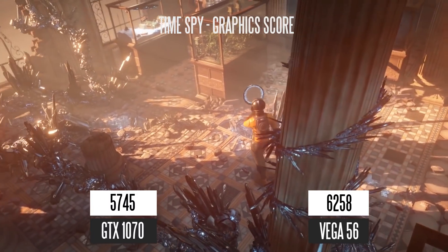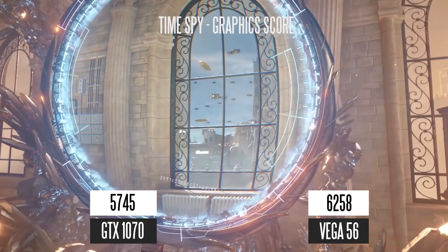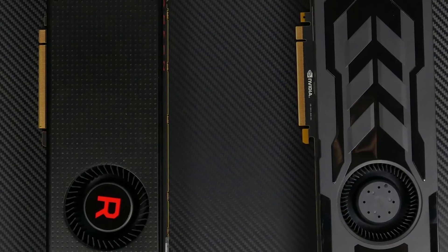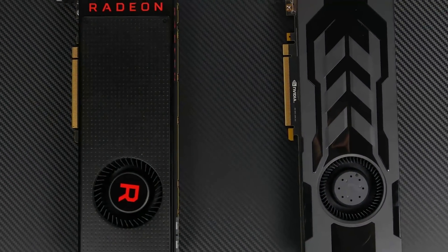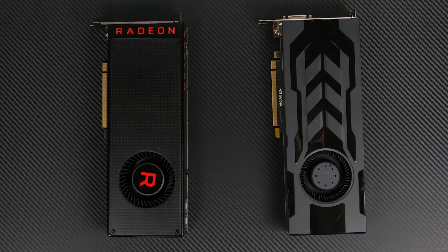Keep in mind these are stock frequencies with no overclocking applied. Now let's take a look at some real-world gaming benchmark results at three different resolutions: Full HD, Quad HD, and Ultra HD. I'll stop talking so you can take a look at the results for yourself.